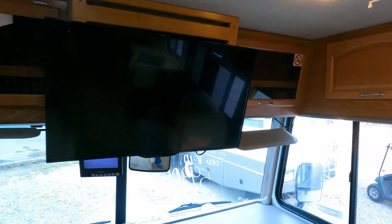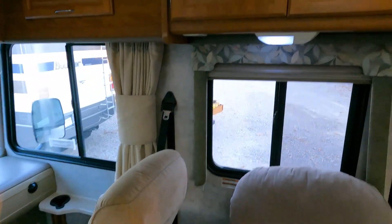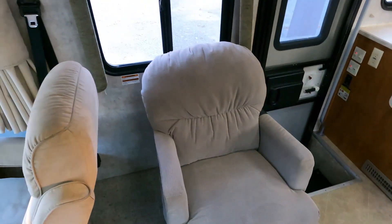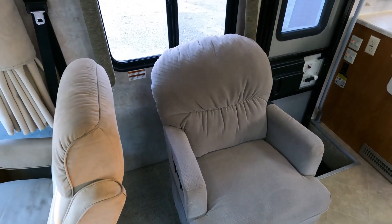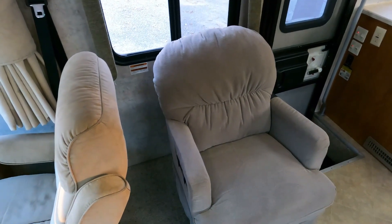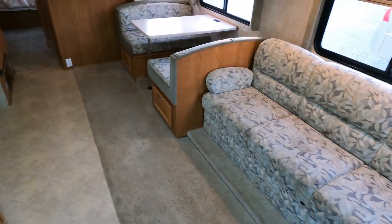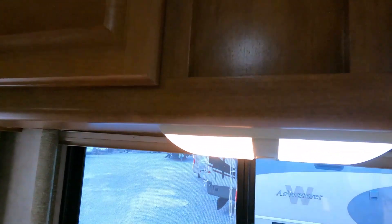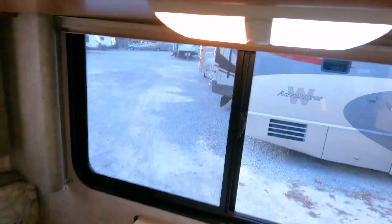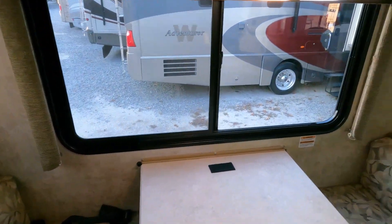There's a flat screen TV up top and a partial LED conversion — you can see the old style and new style right next to each other. People do that on RVs — I don't know why someone would change out just a few and not all of them. There's a swivel recliner right here, a sleeper sofa that sleeps two, and a table booth that sleeps a couple. That's another example of a partial LED conversion on the same light.